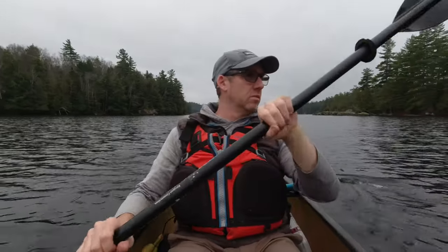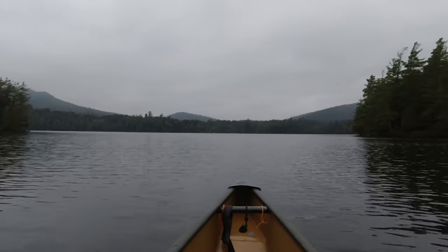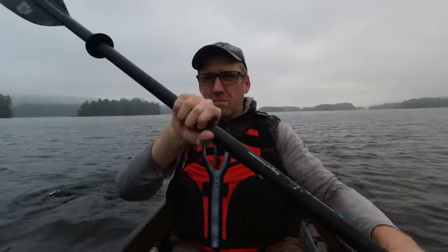We're out trolling. It'll be dark pretty early tonight — this will probably be the last time we fish. Alright, we're trolling back to camp. I scored on some wood — got a bunch of hardwood, some striped maple, some cordwood that some people left behind. It said it wasn't supposed to rain tonight, so I didn't bring my rain gear, and it's raining on me.